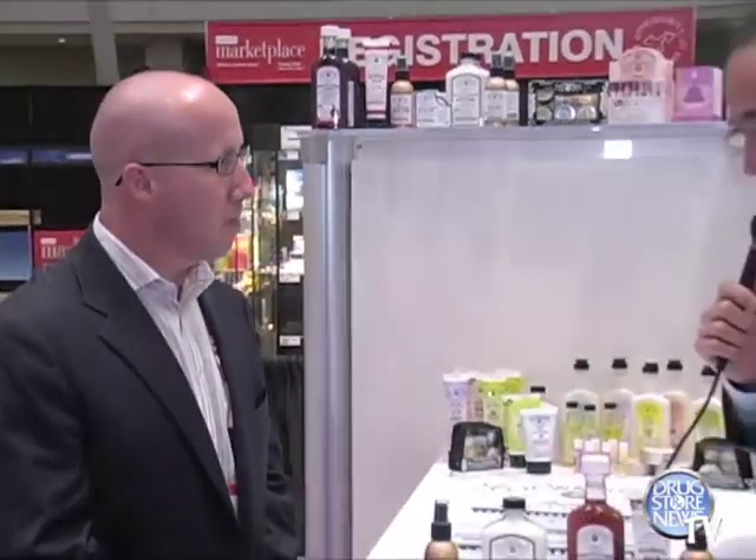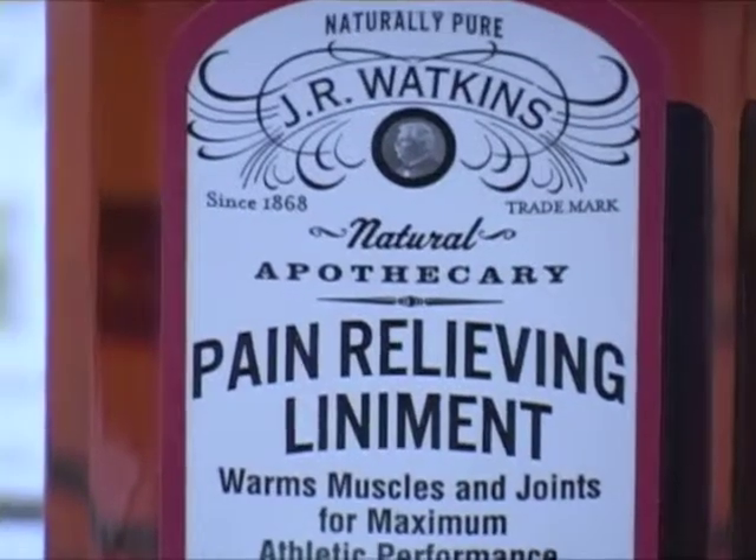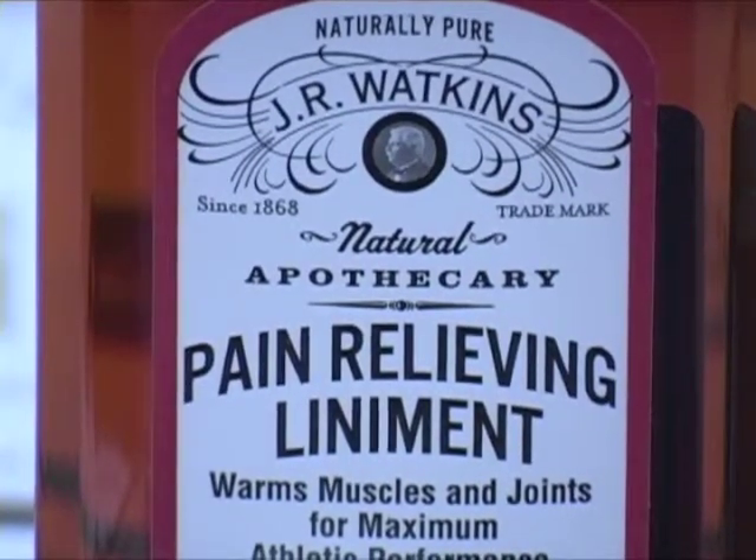Well, actually, Rob, you are sitting in a 19th century apothecary. We were founded 140 years ago as an actual authentic apothecary. So it's a true story of the brand. We've always been in OTC products and personal care products for over 140 years. And just a few years ago, we brought them to retail. I understand that the liniment item is the oldest, most venerable item in the line. It's where it all began.